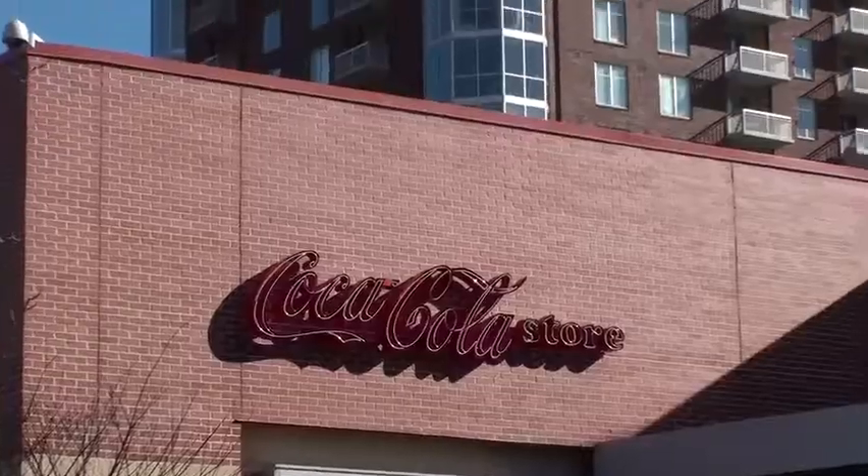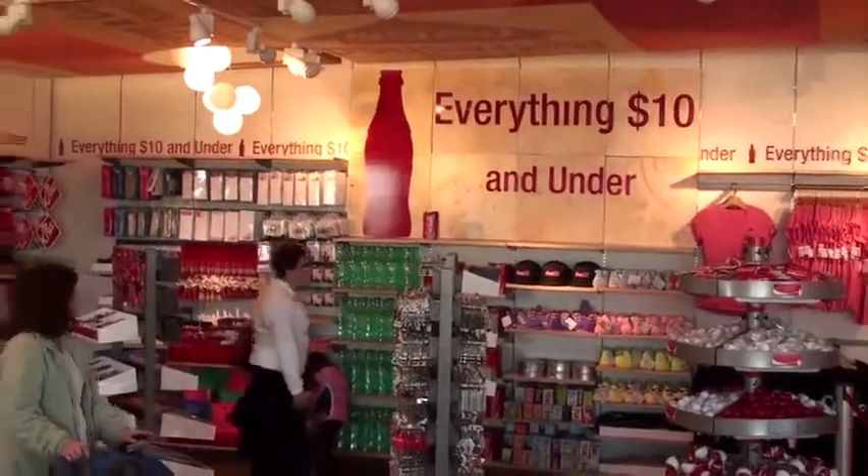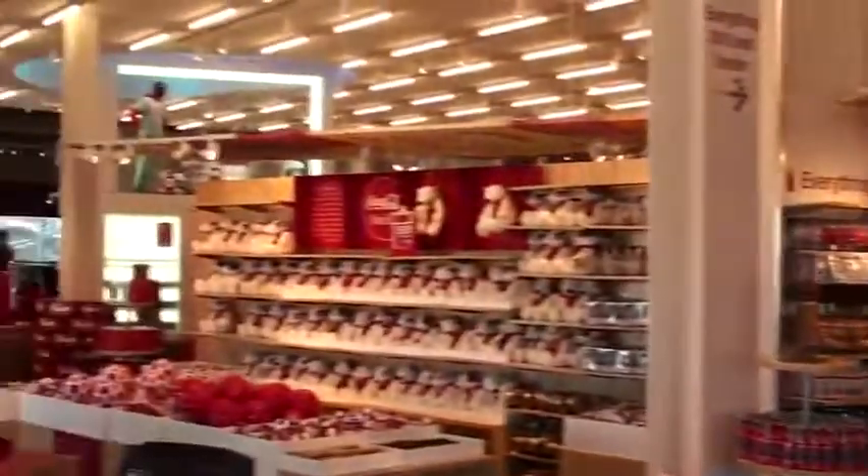Now I'm off to the Coca-Cola retail store. I think somebody told me they make 750 different items for sale in that store. Let's see if I can hold onto my wallet and get out of here.